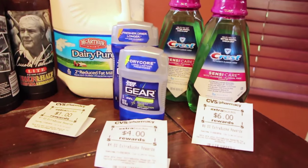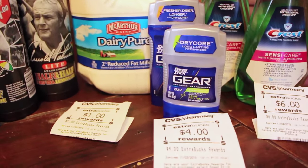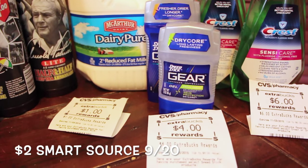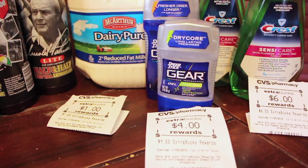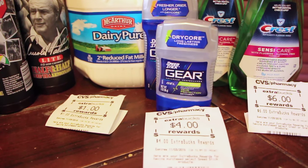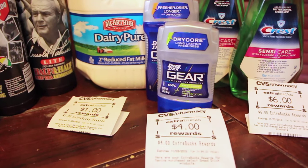The Gear Solid deodorant is $3.99. There's also $2 coupons in, I think it was, September 13th paper. So you're paying $1.99, and then you get back the $2, so that right there is excellent.